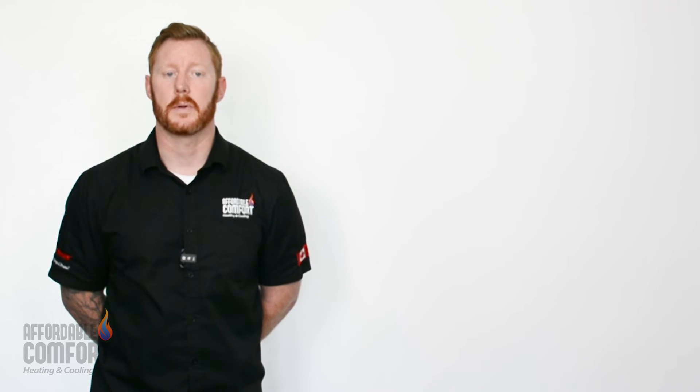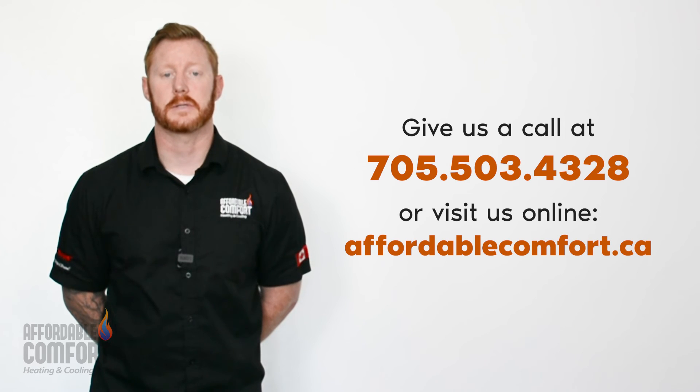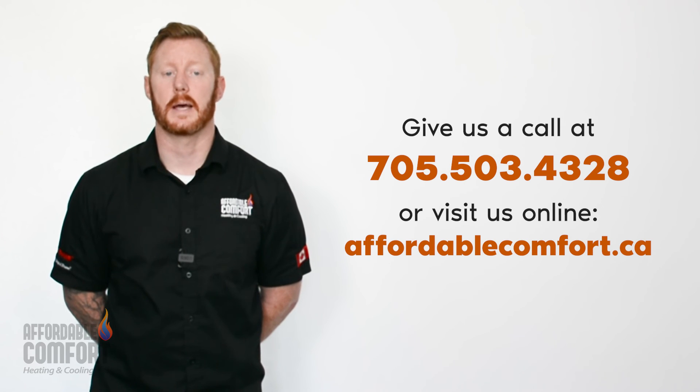Furnaces are available in a range of BTU ratings to meet the heating needs of different sized homes. Once you're ready to investigate replacing your furnace, you can consult with a furnace specialist to find the right unit for your home. With the right furnace in place, you can enjoy reliable heating all winter long. We look forward to working with you soon. Take care.